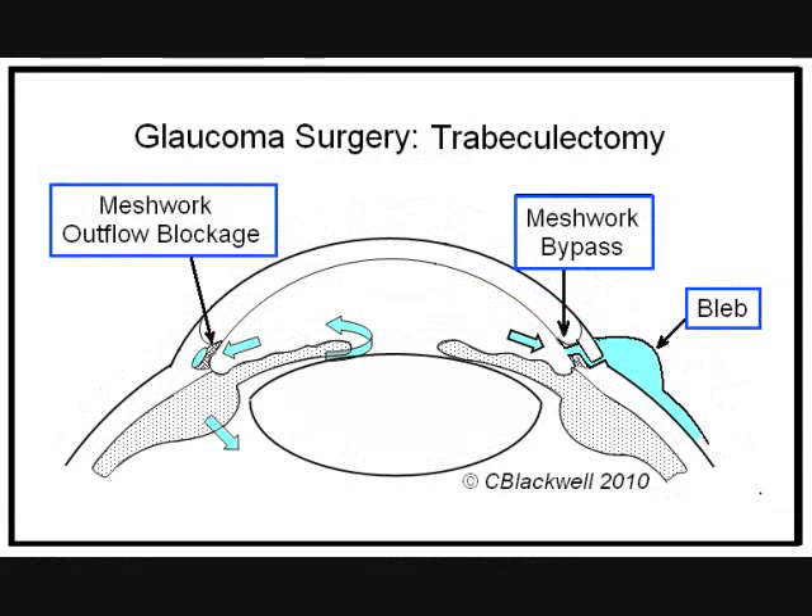When visual field is getting worse and pressure cannot be controlled by drops or laser, then there are surgeries that can effectively reduce pressure. In the diagram, we are showing the meshwork as the ultimate obstacle to drainage. To get pressure lower, sometimes the only answer is to bypass the blockage by making a new passageway. That surgery is called a trabeculectomy. Shown on the right side of the diagram is a new passageway created at surgery that allows fluid to flow around the meshwork and out of the eye. Fluid does not go to the surface like tears, but collects under the outer covering layer of the eye called conjunctiva, creating a little bubble called a bleb. From there, the fluid is absorbed into the tissues.